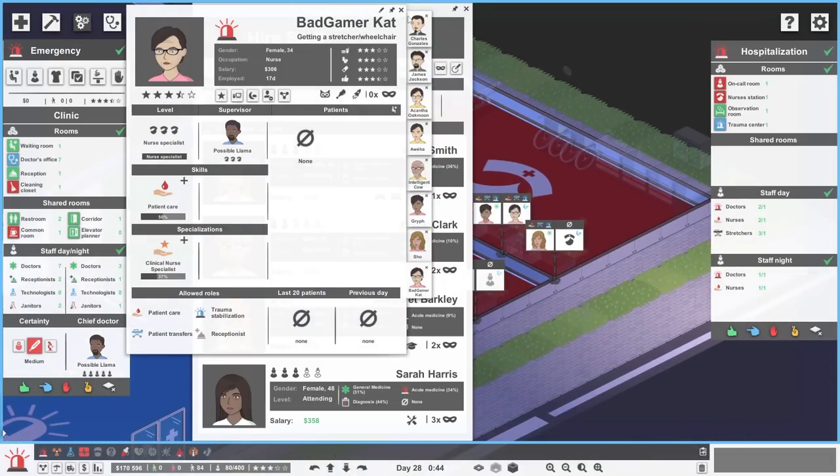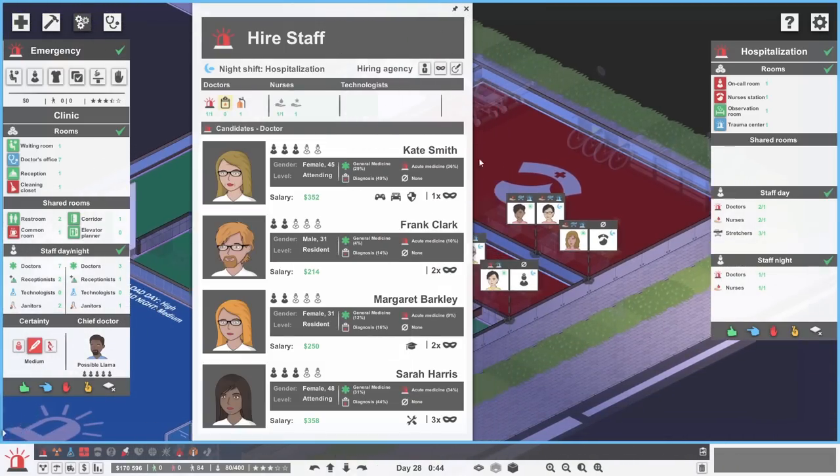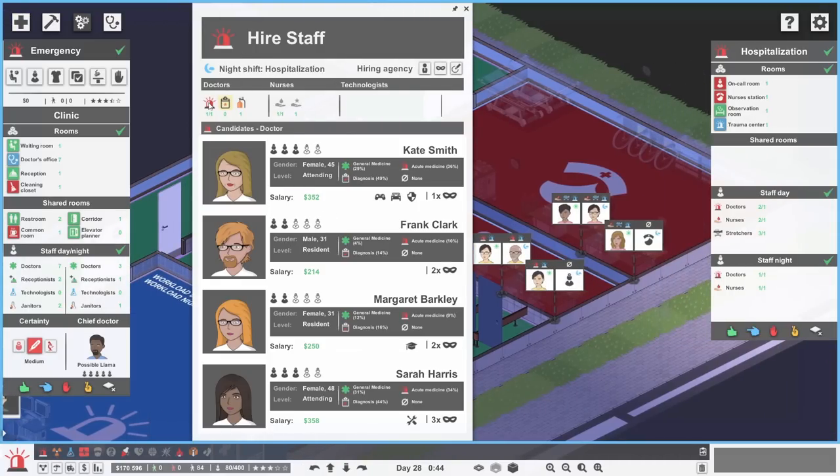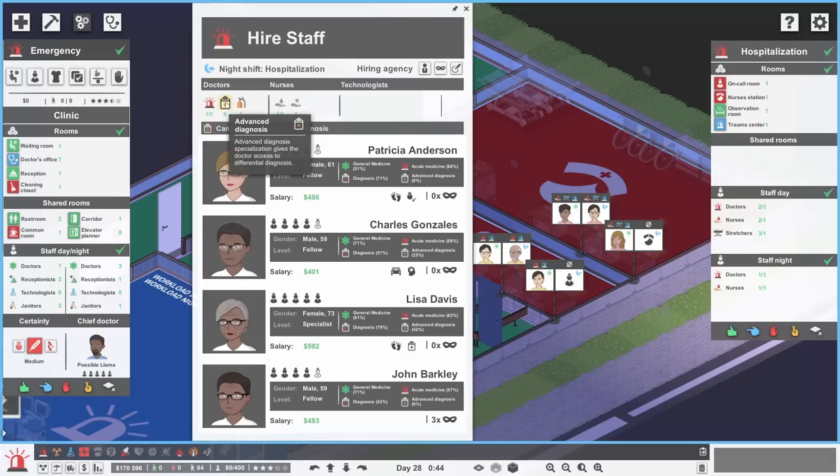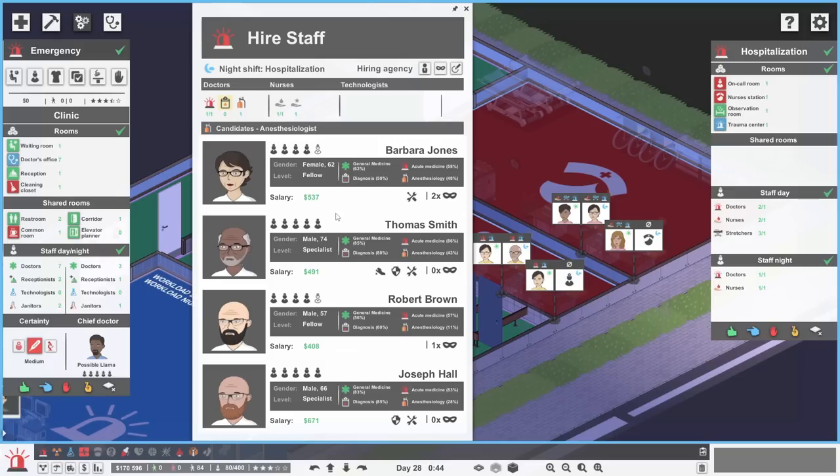So maybe we do get another nighttime doctor and another nighttime nurse as well — they might be able to treat two people at once. One doctor and nurse combo can go to that table and another to the other one. Who did we click on? This is for the doctor — doctor in Onkurim specialised in acute medicine. These all look like pretty rubbishy candidates, to be honest — they're all really terrible. Do we need an anesthesiologist? These have got really high acute medicine. So we want them to have that. In you come Thomas Smith.